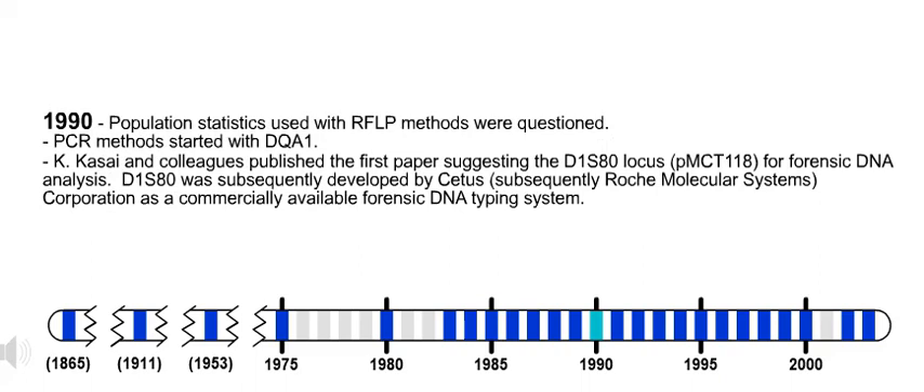1990. Population statistics used with RFLP methods were questioned. Also in 1990, PCR methods started with DQA1. K. Kassai and colleagues published the first paper suggesting the D1S80 locus, or PMCT118, for forensic DNA analysis. D1S80 was subsequently developed by CETUS, subsequently Roche Molecular Systems Corporation, as a commercially available forensic DNA typing system.